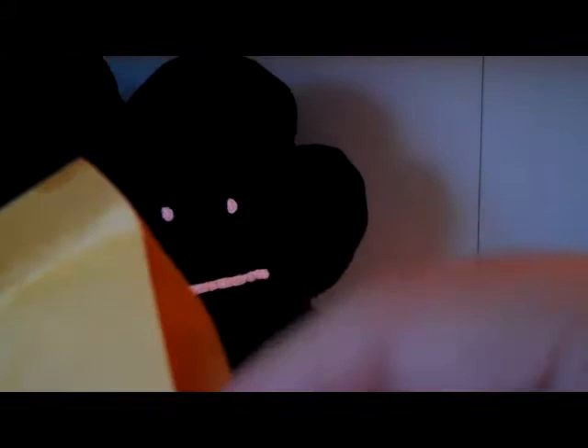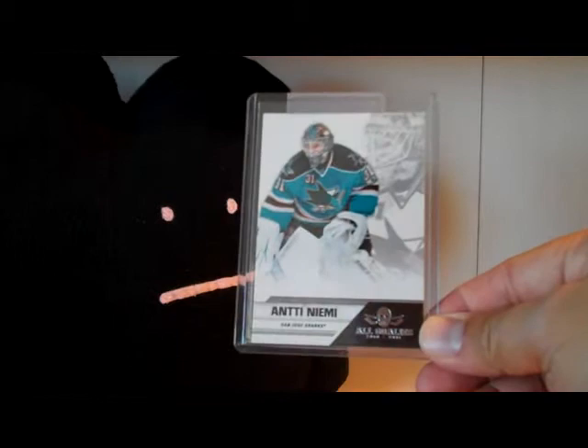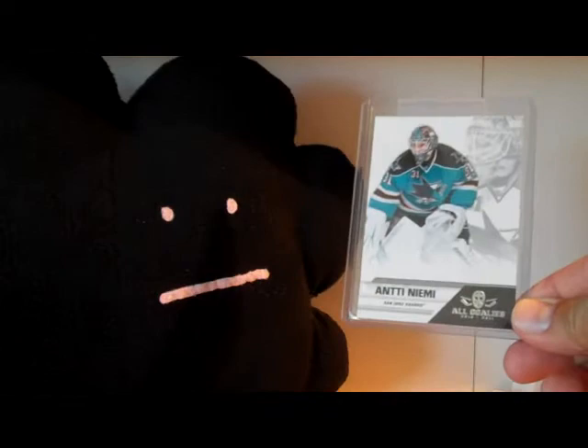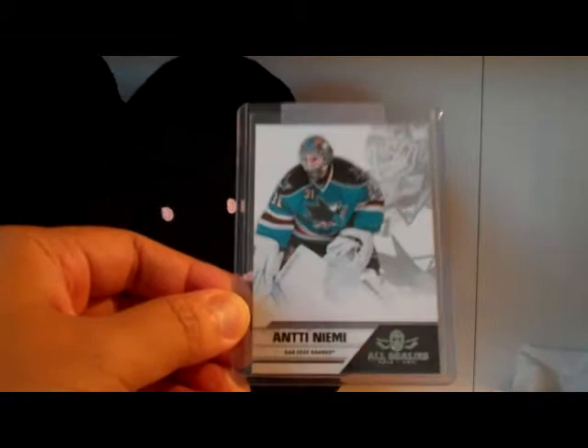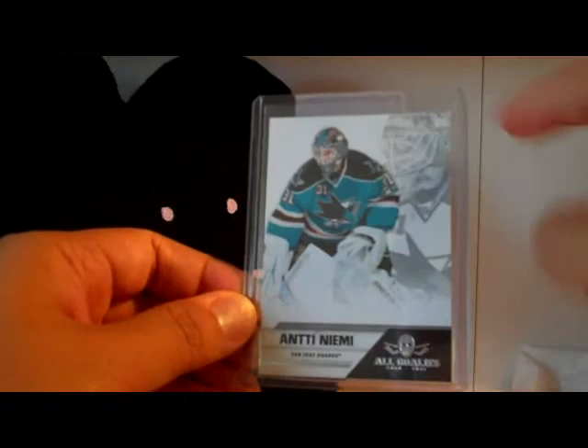Alright, so let's take a look at what we got. Speaking of goalies, another great goalie - Antti Niemi. This is from the Panini All Goalies set, got that cool logo there. And this is actually the parallel version of the card. They come in one set and you get five parallels per boxed set. The parallel version has a picture, a silhouette of the player in the background.